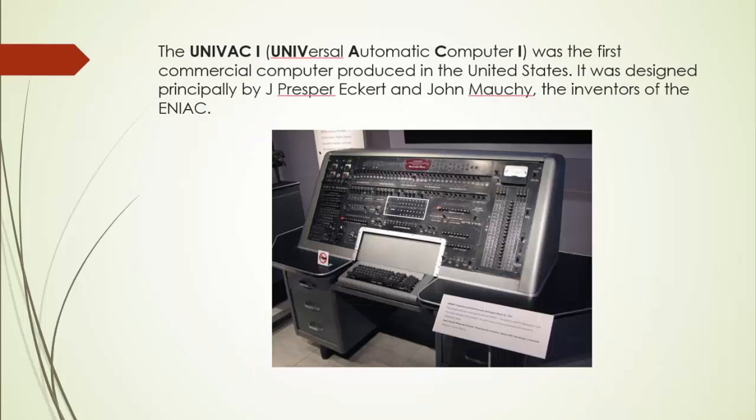The UNIVAC-1, or Universal Automatic Computer 1, was the first commercial computer produced in the United States. It was designed principally by J. Presper Eckert and John Mauchly, the inventors of the ENIAC. Design work was started by their company, Eckert-Mauchly Computer Corporation, and was completed after the company had been acquired by Remington Rand, which later became part of Sperry, and now Unisys. In the years before successor models appeared, the machine was simply known as the UNIVAC.